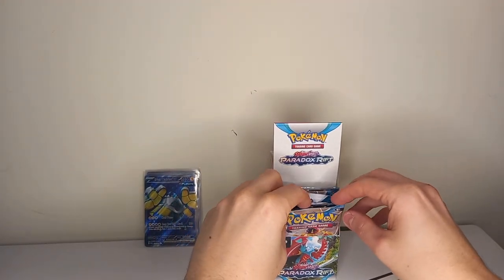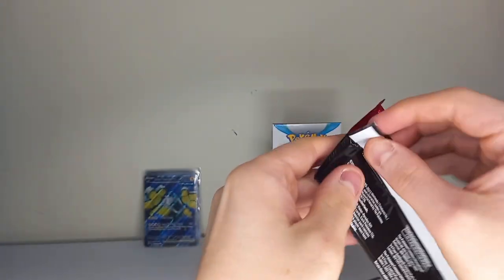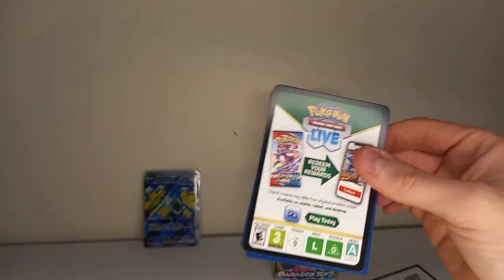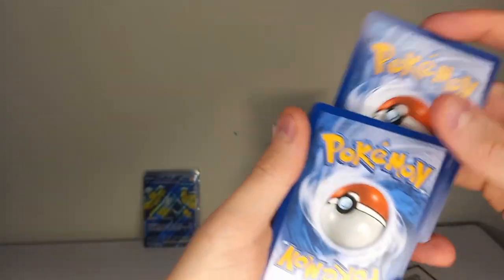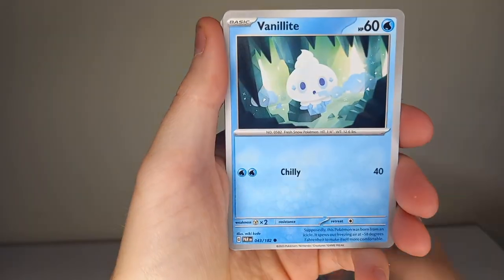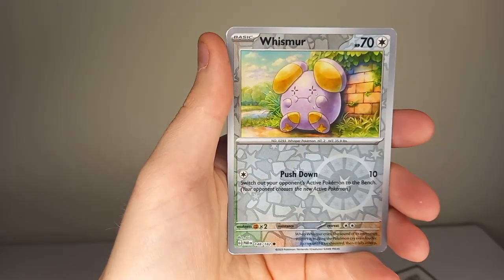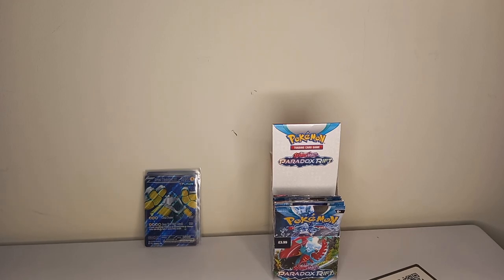Six packs left and it's done pretty well for us. Still got six packs to get into, and in Scarlet and Violet you're pretty likely to get at least an EX. Pack twelve: guess the energy — fire energy, dark energy. Cards: Magby, Vanillite, Oricorio, Swablu, Counter Catcher, Absol, Masquerain, reverse holo Feeble, reverse holo Wishiwashi, and a holo Volcanion. No hit in that pack.